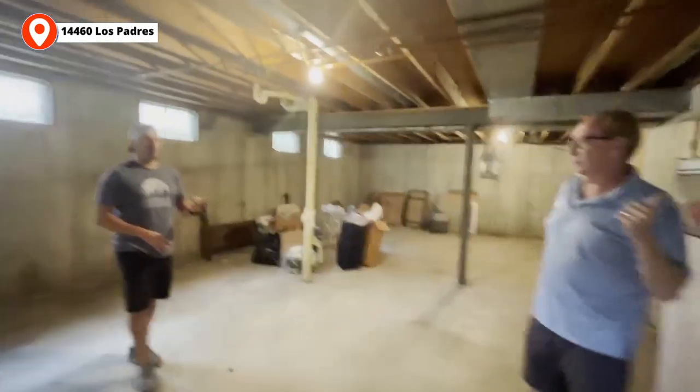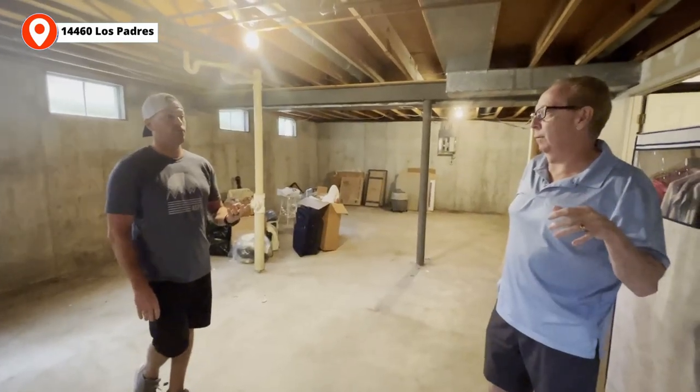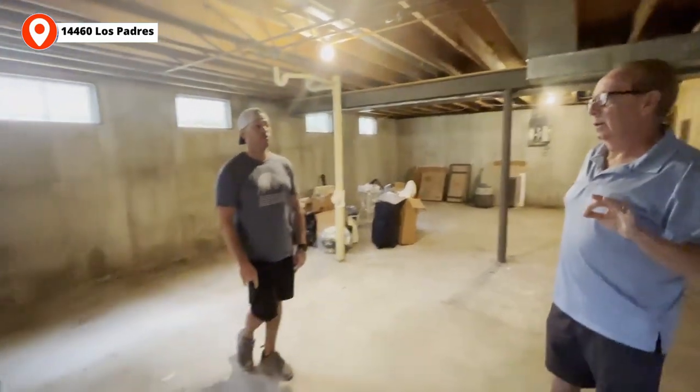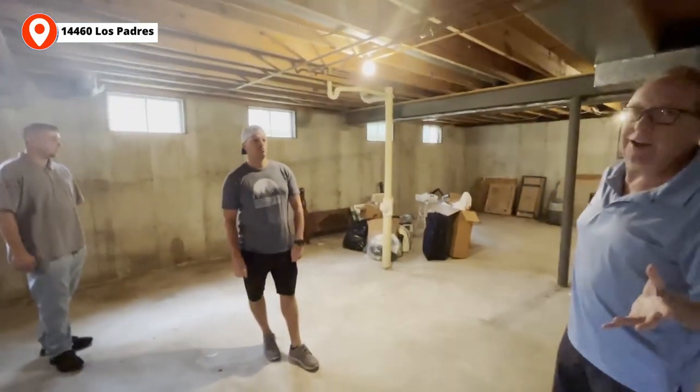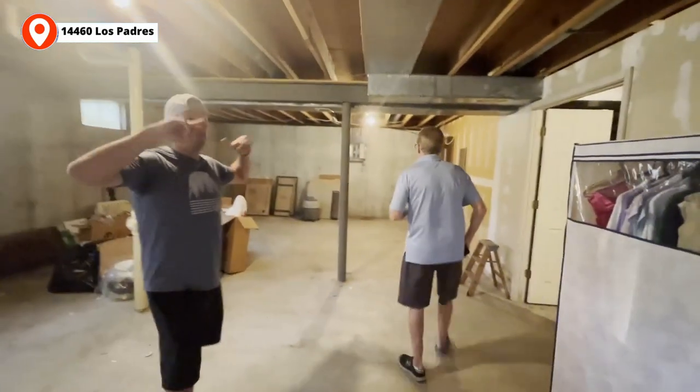With the ARV on a 4-bedroom, 3-bath with this square footage, it'd be about $440-$450. That's the best you can get. So we'll work the cost value: $450 ARV versus finishing it all in, adding the bedroom and bath. The budget is around $75,000 — purchase is $260K, call it $270K all in.